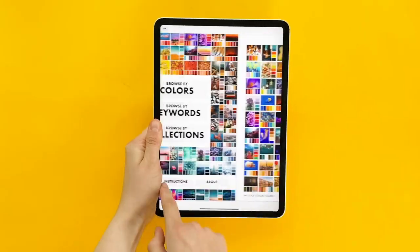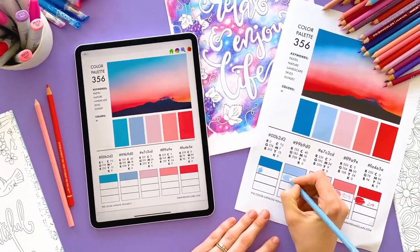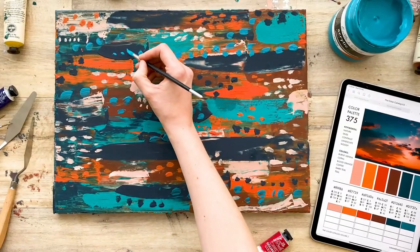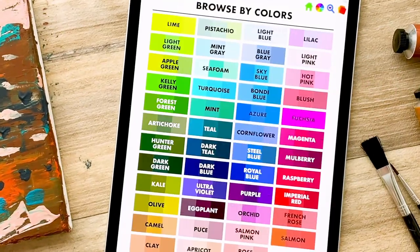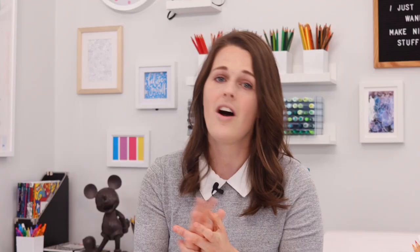So where can you find these color palettes? I'm using the Color Catalog in this video, which you can get from my website. I've created all of these color palettes myself using photos from different photographers around the world. But you can also find my color palettes and other color palettes on Pinterest, Instagram, and around the internet. I'll include some links in my blog post — you can find that in the description below.